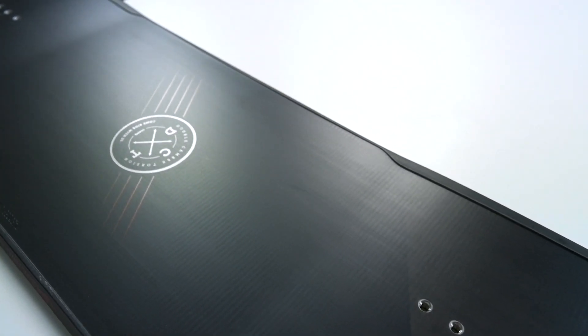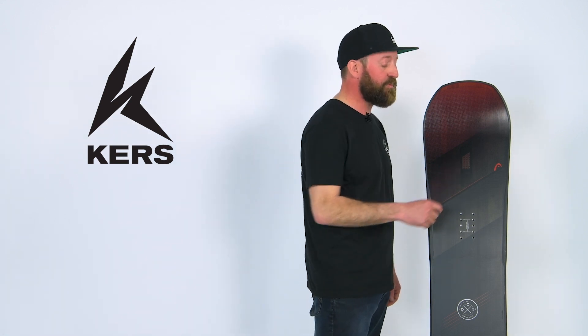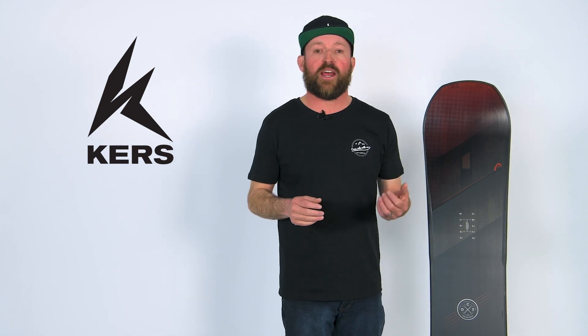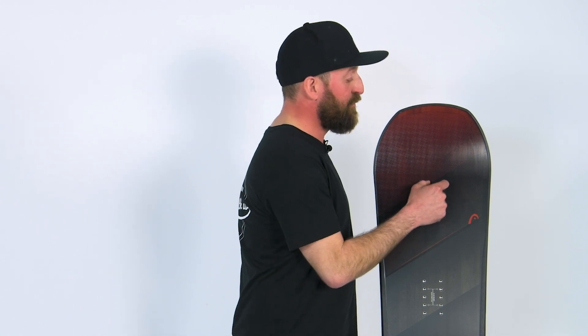If you want to get really techie and impress your friends with the technology in your board, you want the KERS system — Kinetic Energy Recovery System. What we have going on is computer chips inside of the board connected to fibers that run out to the tip and the tail of the board, allowing the board to adjust stiffness based on how fast you're riding. It creates an amazing feel and one of the most stable boards at speed you could ever hope for.